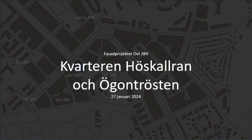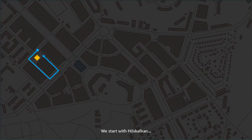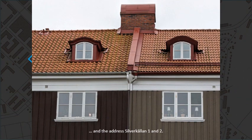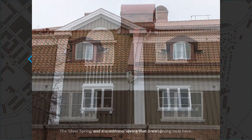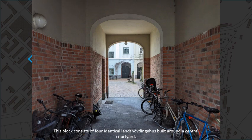Welcome to city blocks Höskallran and Ögontrösten. We start with Höskallran and the address Silverkällan number one and two. The Silver Spring was a communal spring that once sprung near here. This block consists of four identical Landshövdingehus built around a central courtyard.